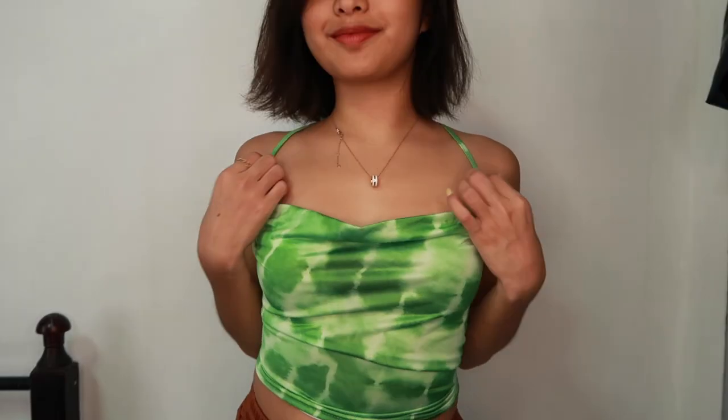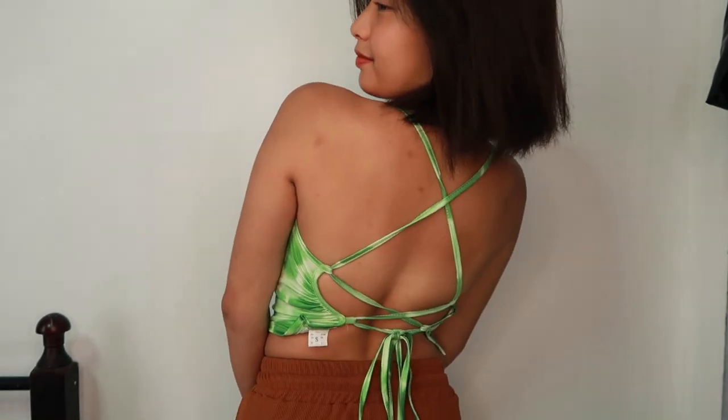That top is this one — color green lang siya. Sobrang cute nito. Pag sinote mo siya, para siyang nakabagsak sa may harapan. Kaya kung madera kayo, perfect to sa inyo. Tapos sa back niya pa-criss-cross lang siya. Manipis siya, so very perfect dito sa Pilipinas dahil sobrang init.